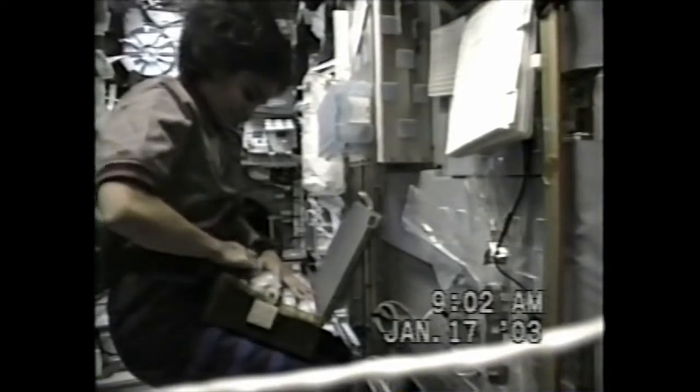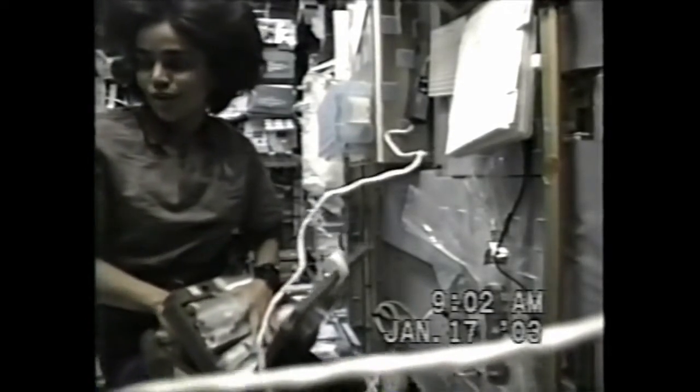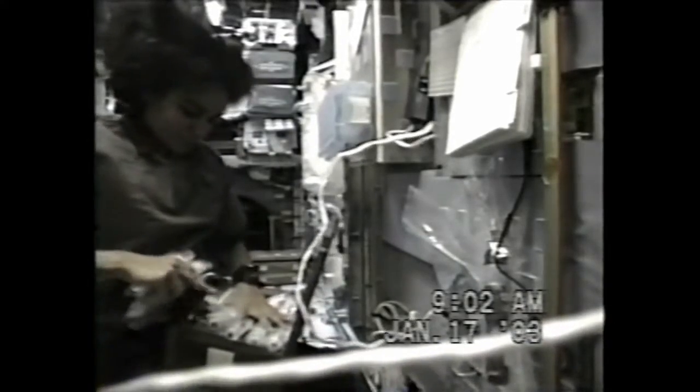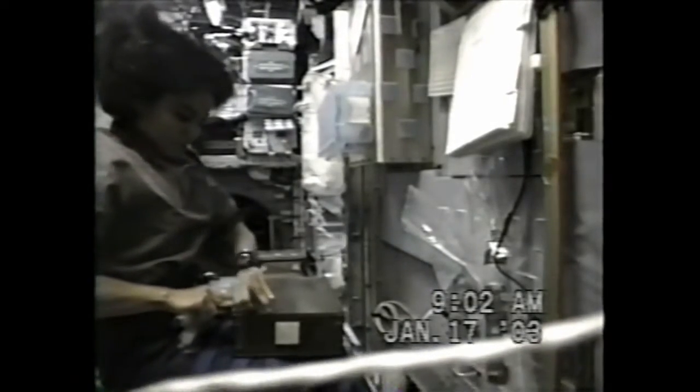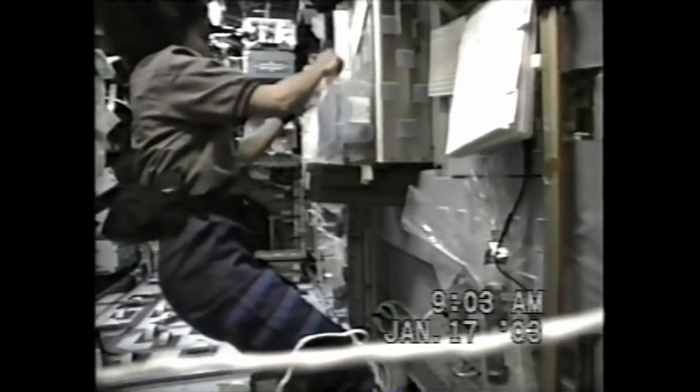This is Mission Control Houston. We're back with live downlink from Columbia. This shot shows Kalpana Chawla, the mission specialist, working with the zeolite crystal growth experiment. She's working with samples that are being melted and processed in order to produce hopefully more pure and more uniform zeolite crystals than can be grown on Earth. This experiment seeks to produce larger and more uniform zeolite crystals, taking advantage of the microgravity of space. Possible applications of this technology include a catalyst for the oil and chemical industries as well as perhaps commercial film products.